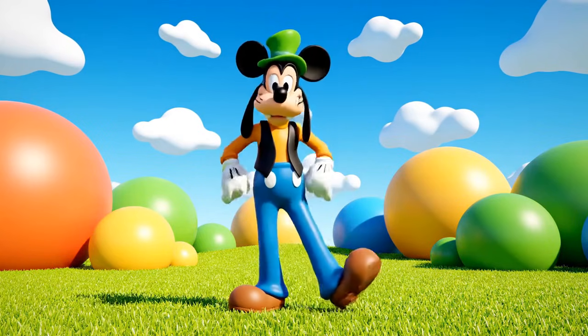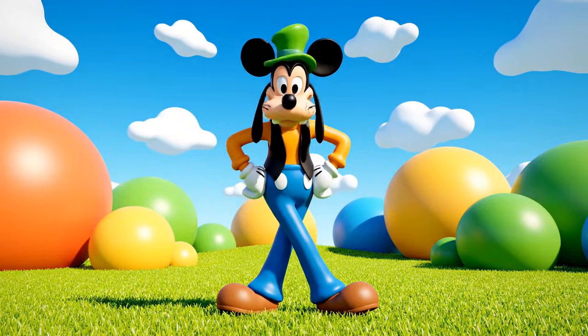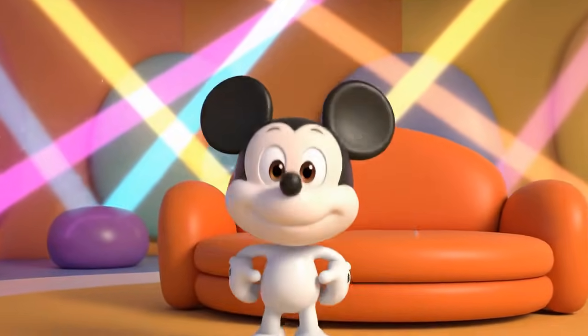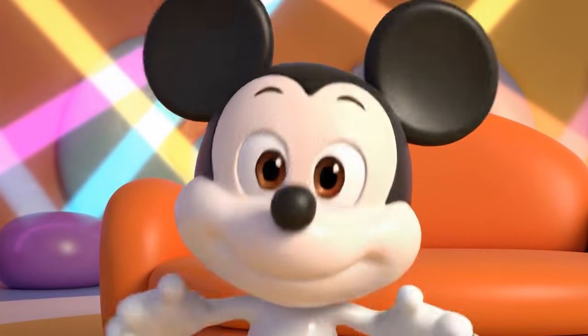Sorting is so much fun! Look at me go! Look at me go! Mission accomplished!